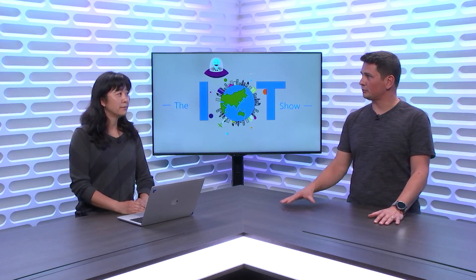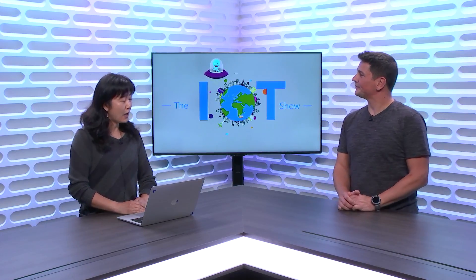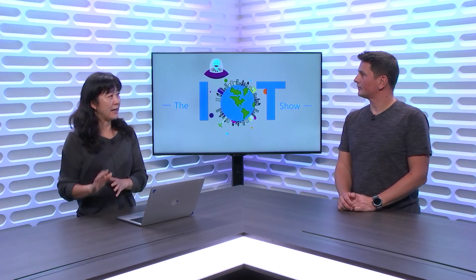Why would someone want to run IoT Hub on Azure Stack? IoT Hub is the service that allows you to connect devices to the cloud and services. But first, let's talk about what Azure Stack is. Azure Stack is basically a hybrid platform — you can host Azure services on it and have your Azure Stack running in your own data centers.